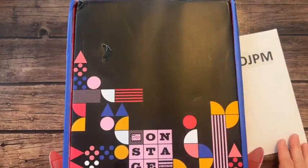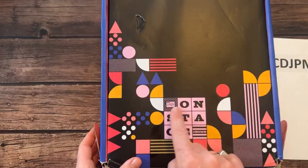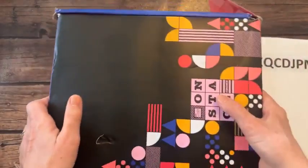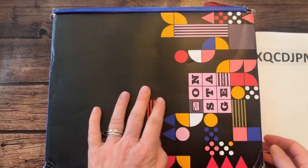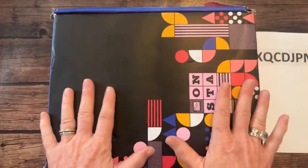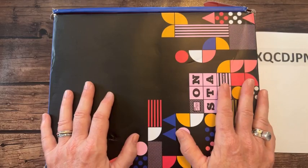We are doing Stampin' Up On Stage at Home — it's basically like a convention we're going to do from the comfort of our own homes next Saturday, November 11th. Everyone that signed up within enough time got one of these gift boxes. They just do such a great job with their packaging.